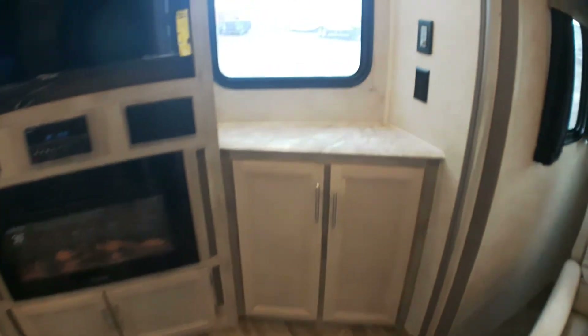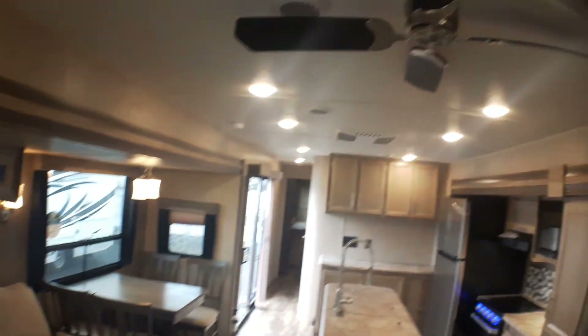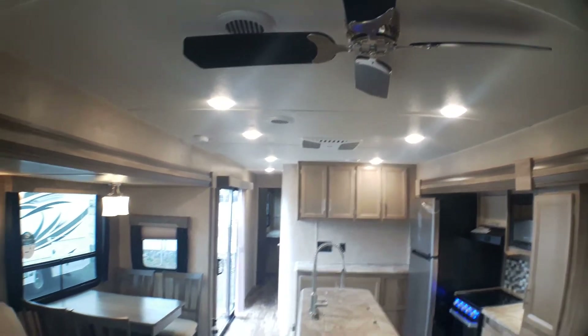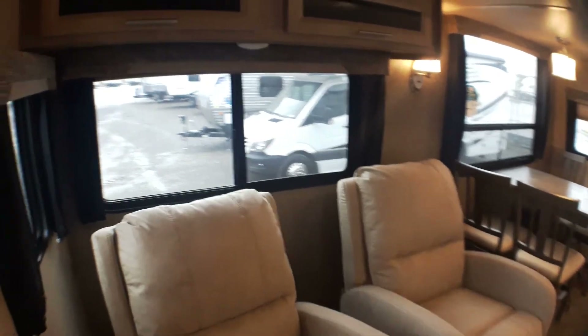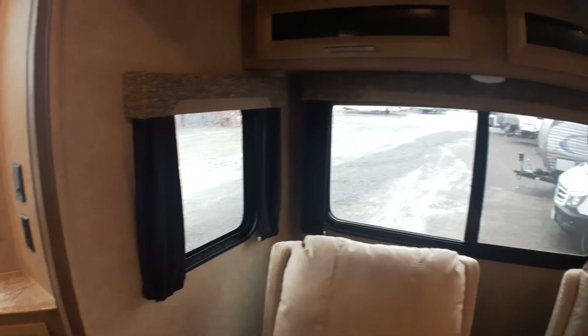We've got great storage on either side, and some plugins here for additional lights if you wish. We also have controls for our ceiling fans. We have two ceiling fans inside this coach — one here in the main living area and one back in the bedroom. The great thing about the ceiling fans is they are 12-volt, so should you lose power, you can still get the air circulating.